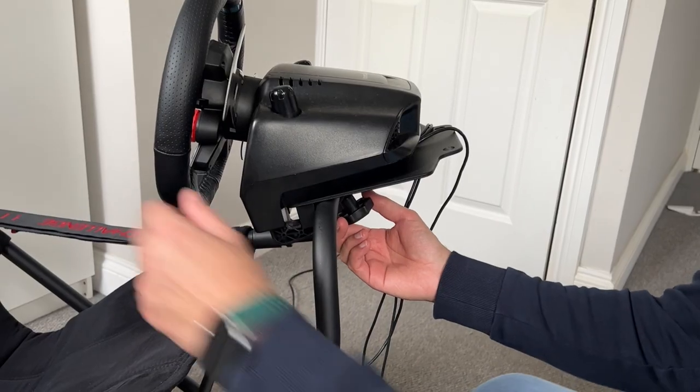The main reason I decided to buy the Playseat Challenge is space. If you don't have space, this is the perfect solution. I live in a flat — a one-bedroom flat, kind of a loft — and we don't have a living room. Without a living room, I can't just lay everything out and leave the seat set up all the time. The Playseat Challenge is perfect for me in that situation.